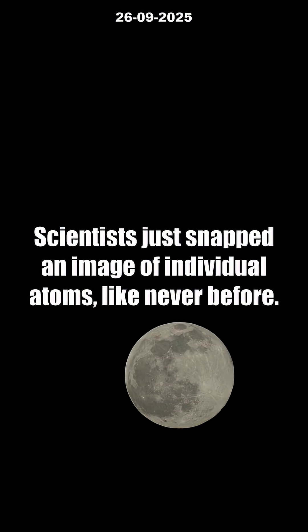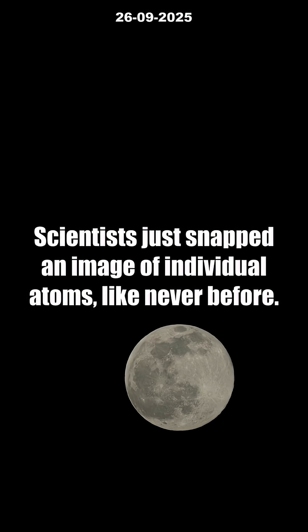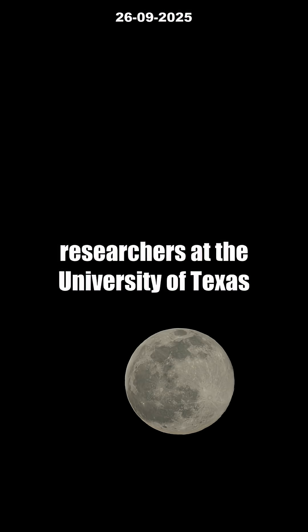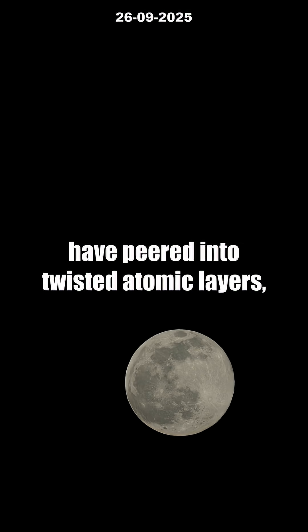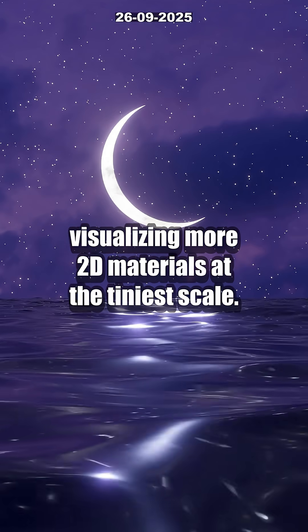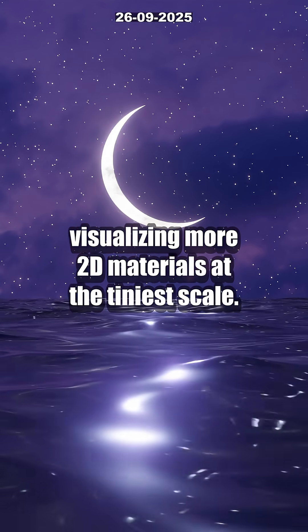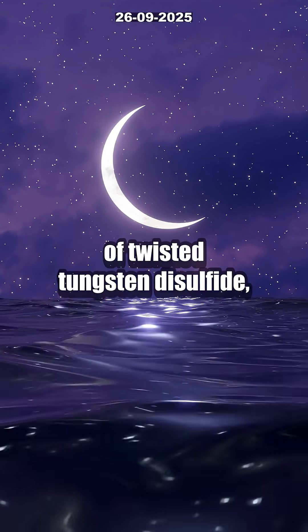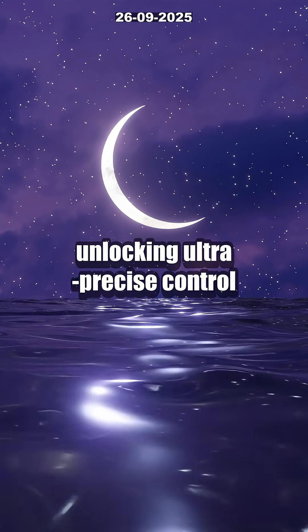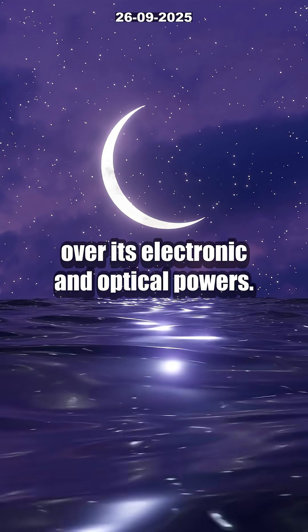Scientists just snapped an image of individual atoms like never before. Using cutting-edge electron microscopy, researchers at the University of Texas have peered into twisted atomic layers, visualizing moiré 2D materials at the tiniest scale. They captured the atomic structure of twisted tungsten disulfide, unlocking ultra-precise control over its electronic and optical powers.